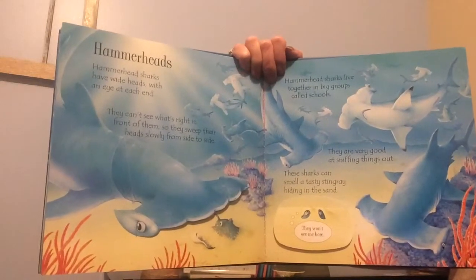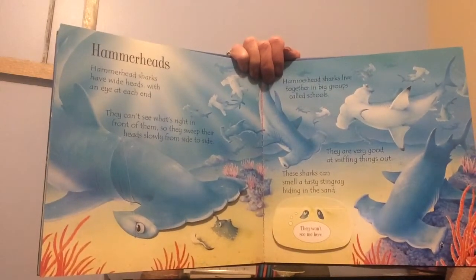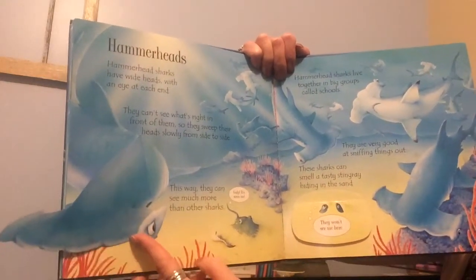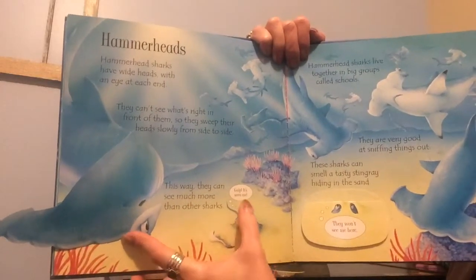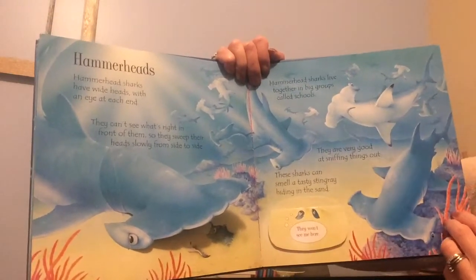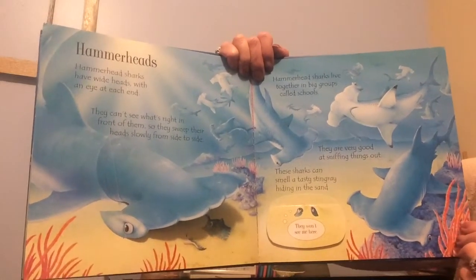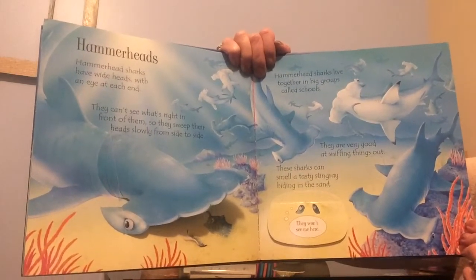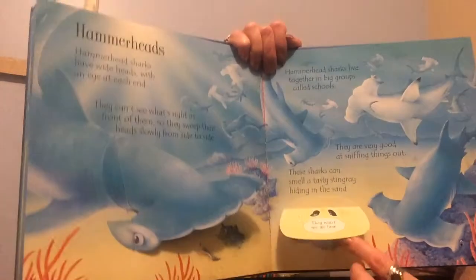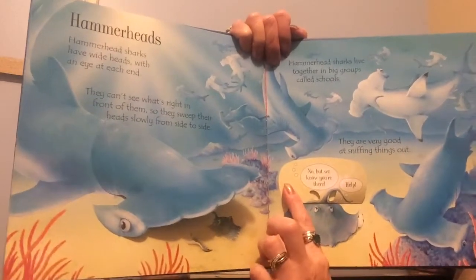Hammerheads. Hammerhead sharks have wide heads with an eye at each end. They can't see what's right in front of them, so they sweep their heads slowly from side to side. This way they can see much more than other sharks. Hammerhead sharks live together in big groups called schools. They're very good at sniffing things out. These sharks can smell a tasty stingray hiding in the sand.